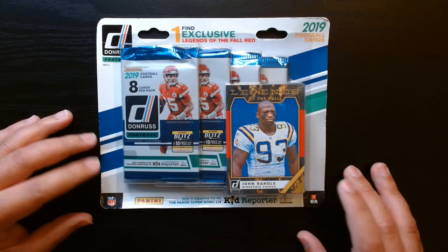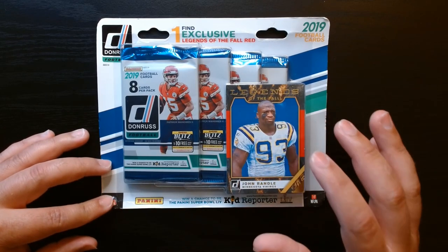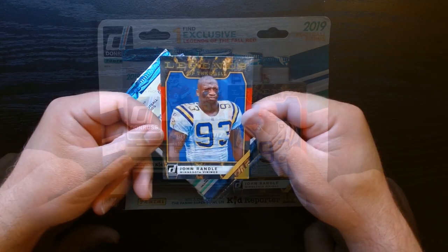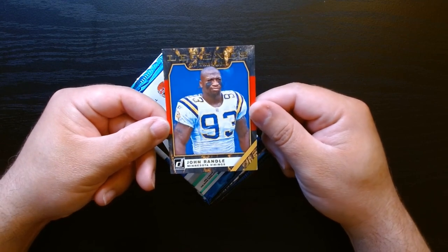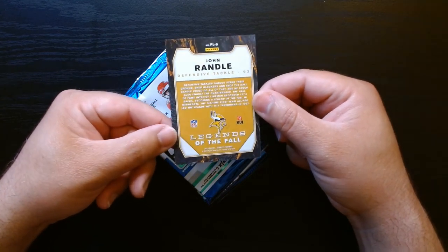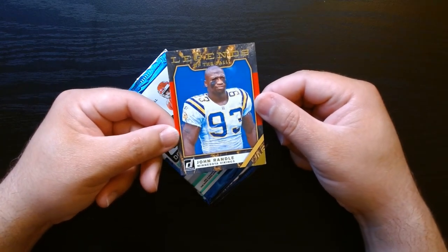Welcome guys. As you can see, we have a 2019 Donruss blister pack. It has four packs in there, and we have a legends card of John Randall — I got this online. That is the card that came in the blister pack by itself. John Randall of the Vikings — he was a beast. I don't think this card has much value; they're kind of bent, so not in the best condition, but he was quite the player.